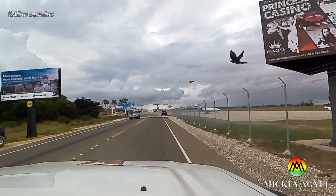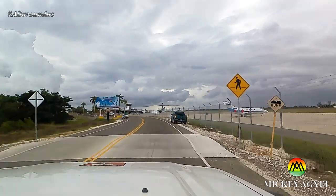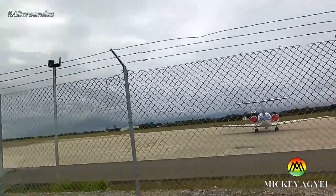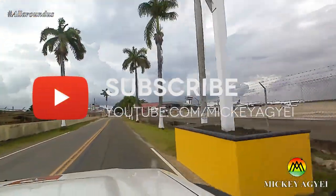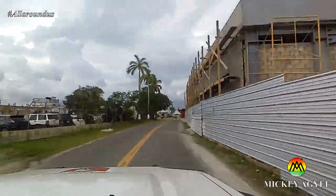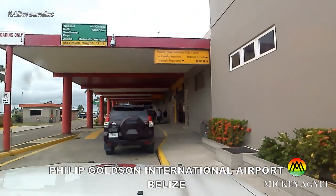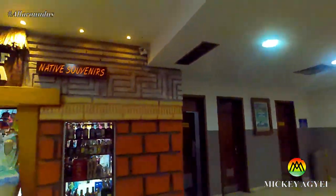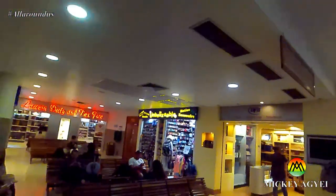Hello everyone, this is Mickey. Welcome to my channel where I share lessons from life experience. I also share my experience of the places that I am working, which at the moment is Belize in Central America. So if you are new to my channel, please subscribe and let's experience new things together. I do get a lot of my friends from Ghana and UK showing interest in visiting Belize, so I decided to make this video to point out some of the things to know and expect when traveling to Belize from the UK.